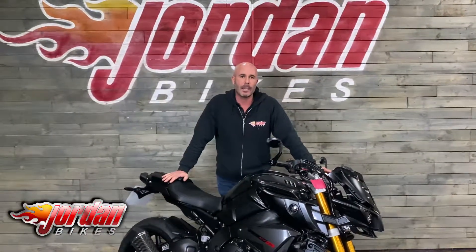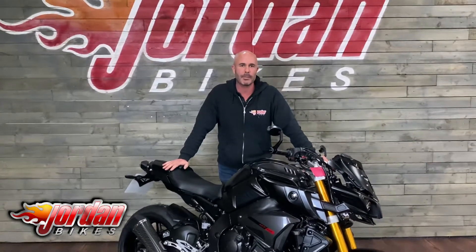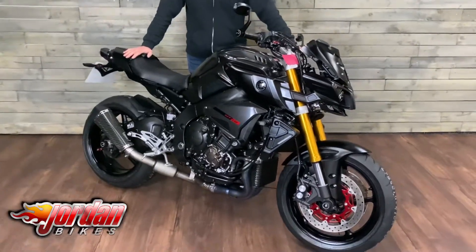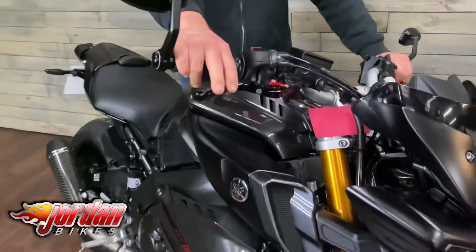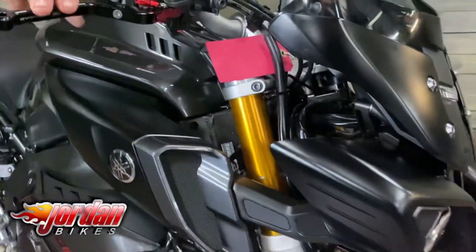I am Nick and welcome to another of our videos. This is a 2017 MT-10, absolutely loaded with goodies in fantastic matte black, and it's done 4,090 miles so it's hardly been used at all. From the factory they come with power modes, ABS, traction control, and cruise control.